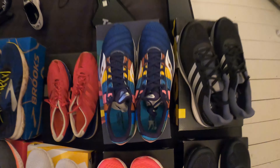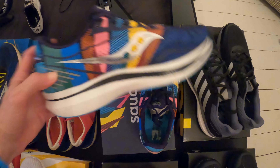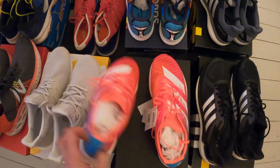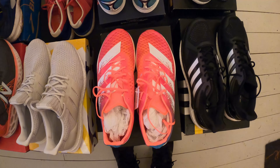Rather exciting - the Endorphin Speed here in the New York colourway. I thought that was rather nice. You can even get a New York box. I've also got the Adios Pro which has come in - I managed to buy them off one of my viewers who decided he wanted to sell them. Unfortunately due to my injury I haven't managed to wear either of those two shoes yet.